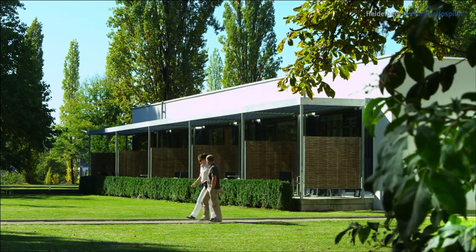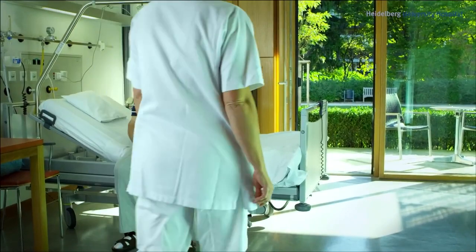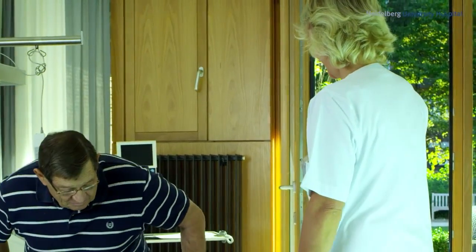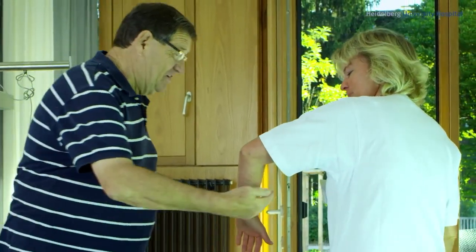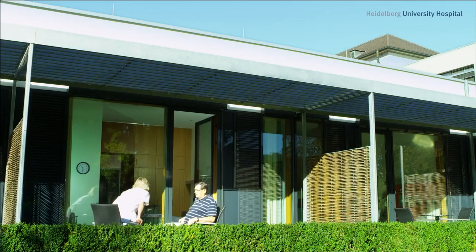Heidelberg University Hospital — here, world-class medicine is combined with personal attention by dedicated and experienced nursing staff. Compared internationally, outstanding treatment results are achieved on the basis of current research findings. Especially for severe diseases, patients place their trust in Heidelberg University Hospital.